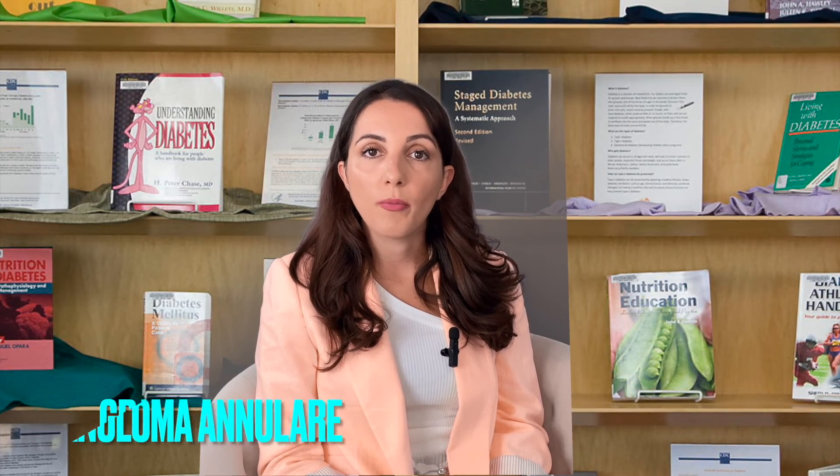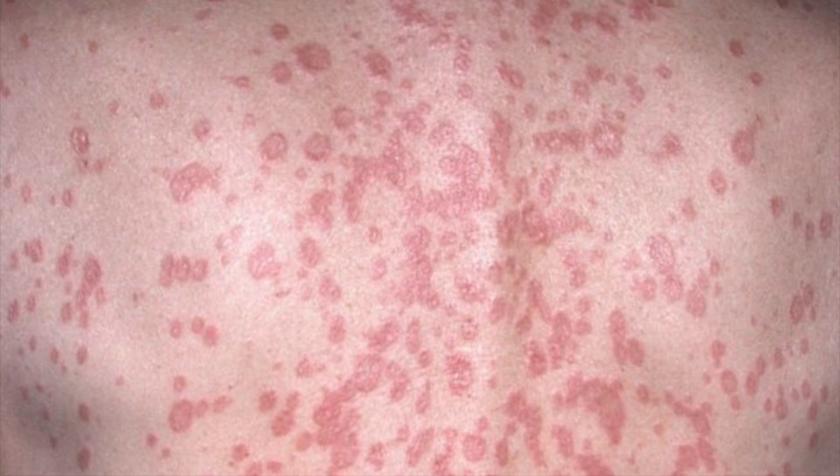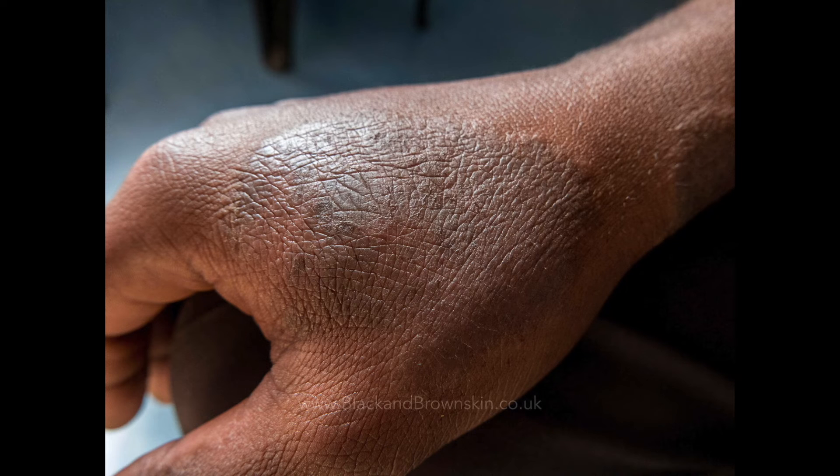Another important skin condition is granuloma annulare. It's not exclusively from diabetes, but it is more common in diabetics. It causes bumps and patches that may be skin-colored, red, pink, or bluish. Let your doctor know if you are experiencing these and work to get this under control.